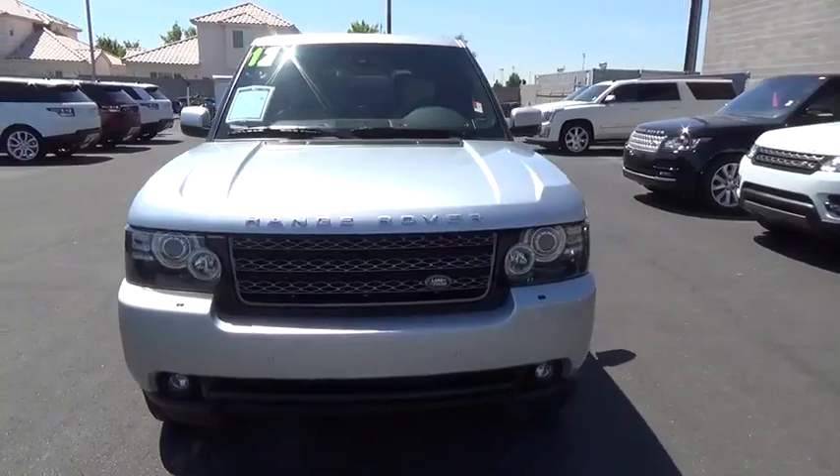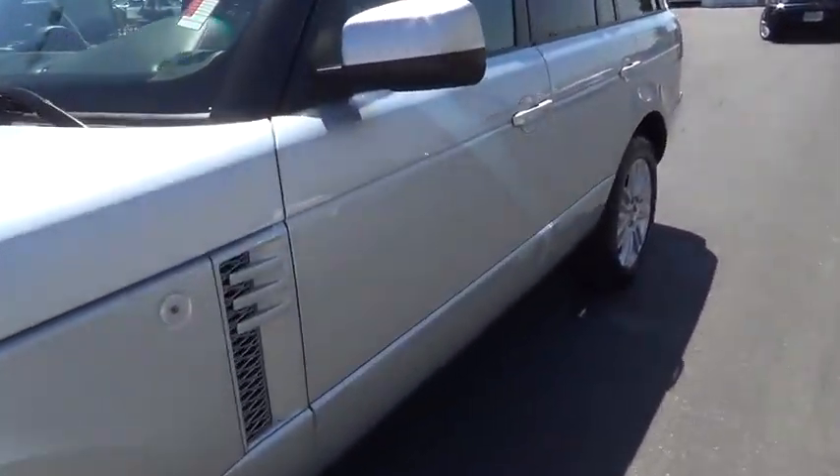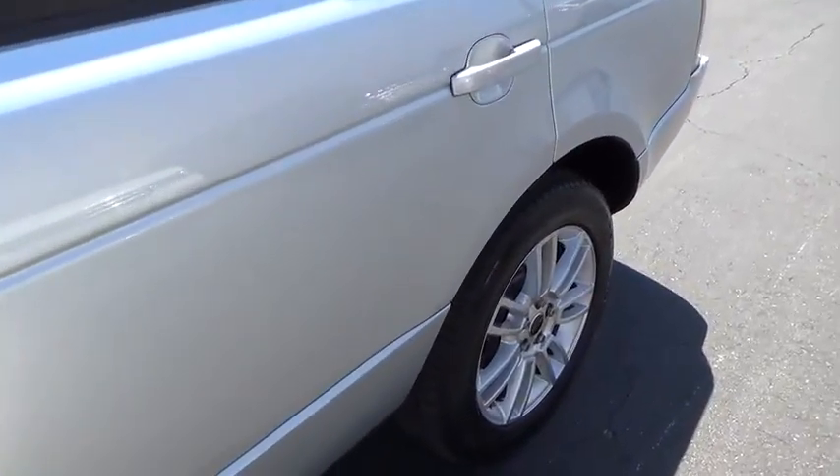Four-wheel drive, airbag side, cruise control, climate control, premium sound, passenger airbag. Come take a test drive today.